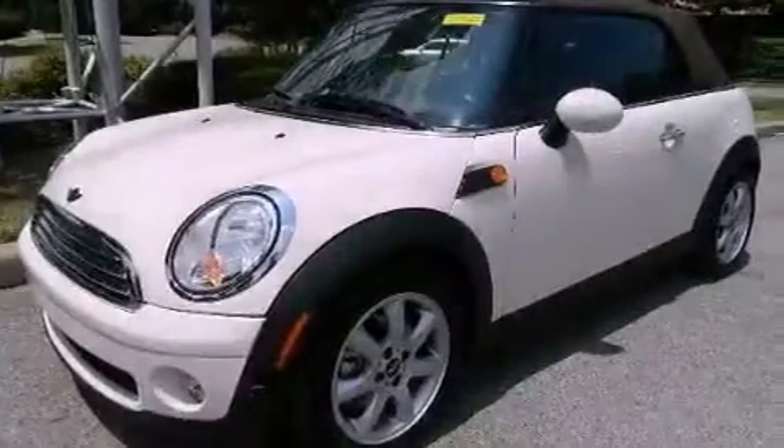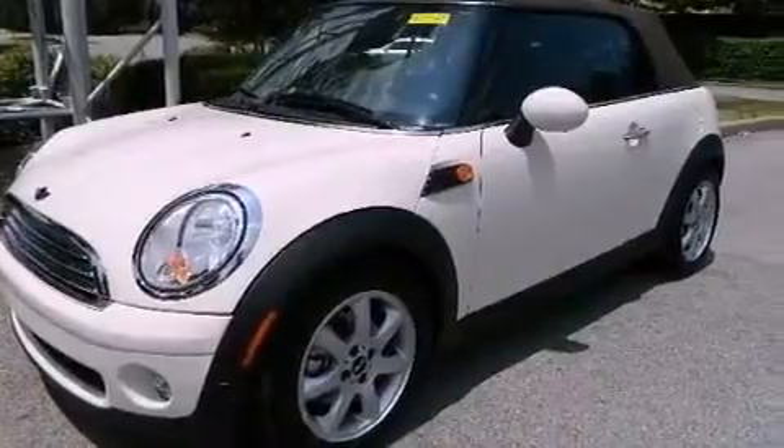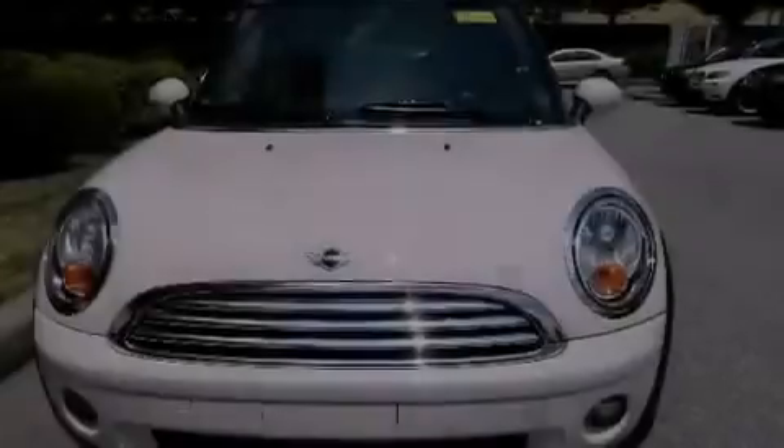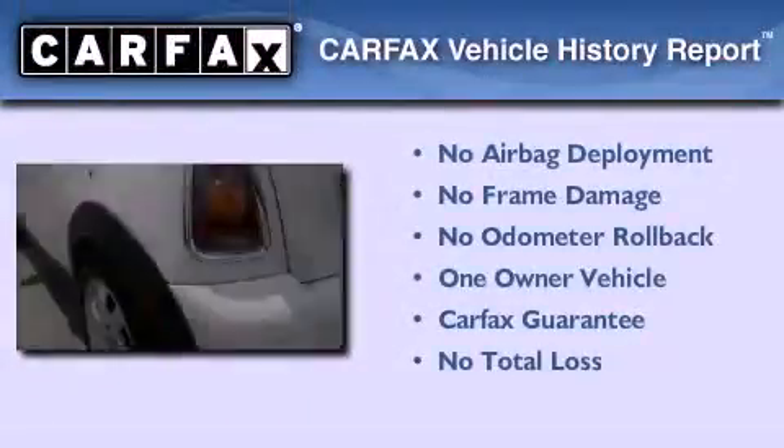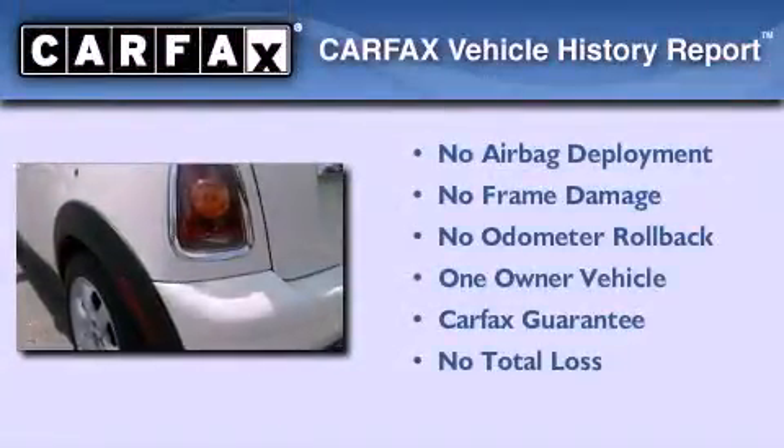With an EPA estimated rating of 36 miles per gallon on the highway, you won't be making frequent trips to the gas pumps. This Mini has had only one owner, and it qualifies for the Carfax Buy Back Guarantee.